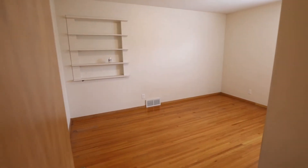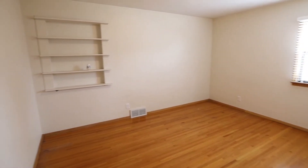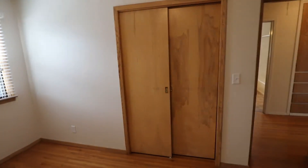And we have another bedroom here — in-wall shelving, a window for a lot of natural light, and some more closet space there.